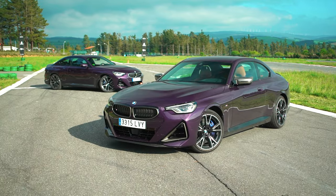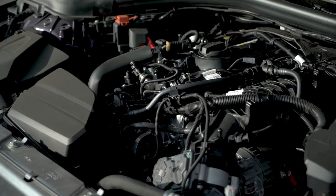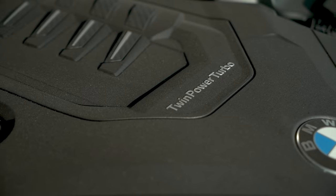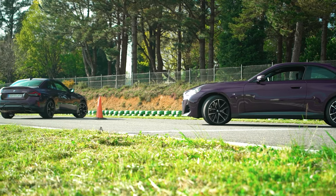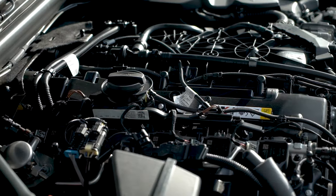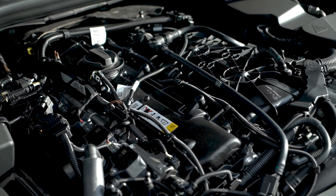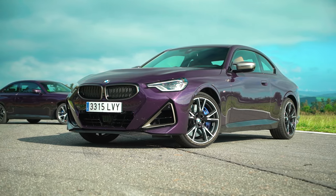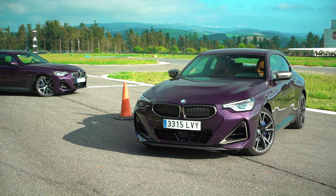The 220i has a 2-liter four-cylinder petrol with direct injection, aluminum alloy block and cylinder head, twin-scroll turbocharger, and variable valve lift and timing — delivering 184 horsepower at 5,000–6,500 rpm with 300 Nm of torque from 1,350 to 4,000 rpm. The M240i is no joke: a 3-liter all-aluminum twin-scroll turbocharged inline six-cylinder, with variable valve timing and a liquid-to-air intake heat exchanger — the same heart we saw in the 340i tested on the channel. This version offers 374 horsepower at 5,500–6,500 rpm with 500 Nm of torque from 1,900 to 5,000 rpm, sending it all through the all-wheel drive system.